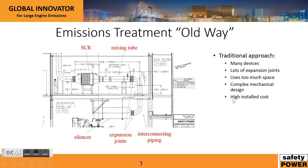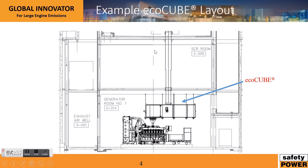This is an actual project that Safety Power did. Now there are many limitations of this type of approach. The first thing is there are many devices involved — lots of expansion joints, lots of pipe. It uses a lot of space, with an entire room dedicated to the SCR. It's a complex mechanical design making sure all of this fits together, the piping sized appropriately, and that you achieve the performance you are looking for. As a result, all of these items together make a high installed cost.